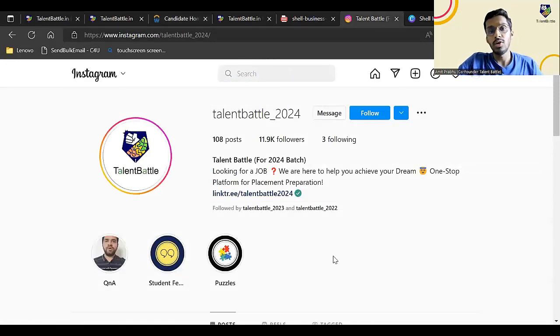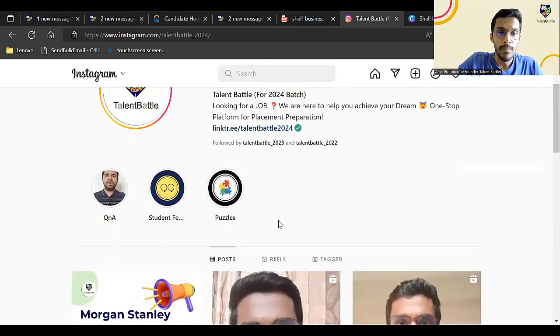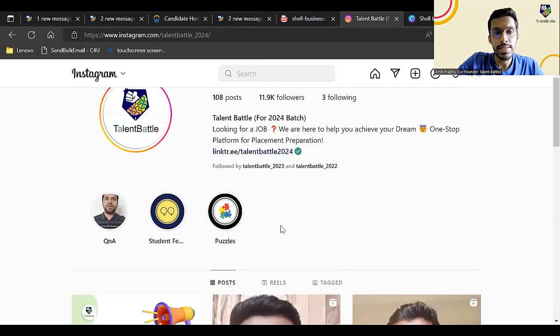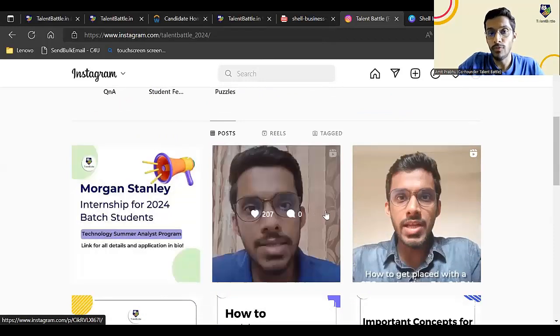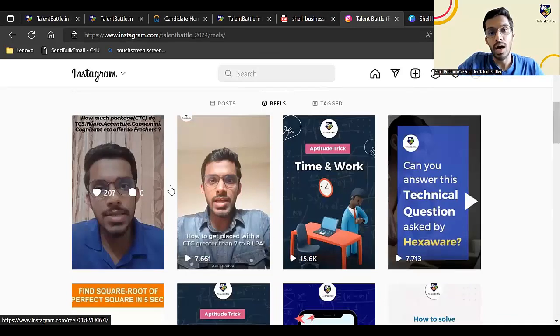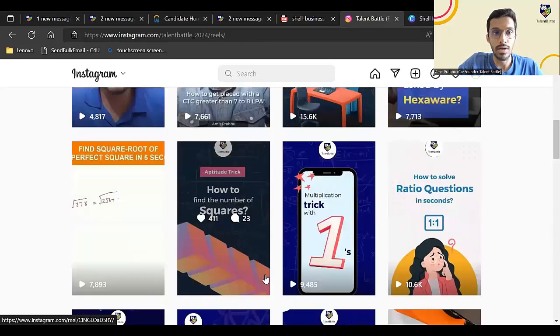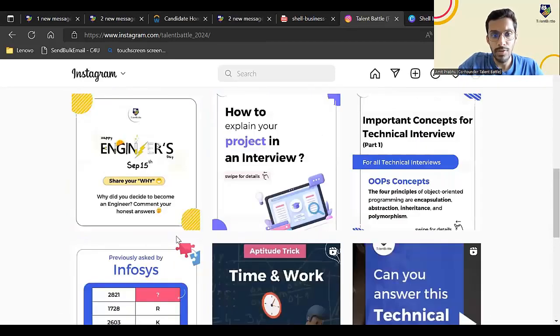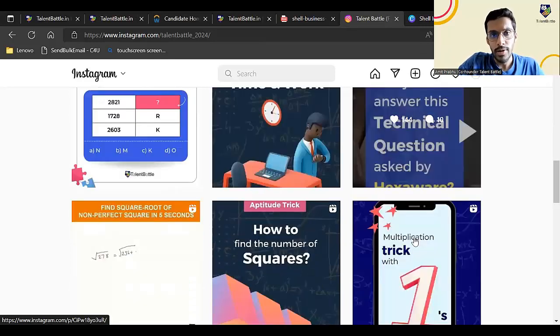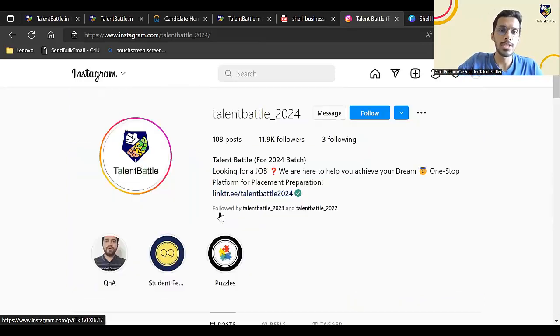Most importantly, if you are a 2024 batch student, make sure you follow us on Instagram as well. Already 11,000 plus 2024 batch students are following us on Instagram because we give a lot of placement preparation tips, placement updates, and internship updates — especially for 2024. The link is in the description of this video. Subscribe to our YouTube channel and press the bell icon for further video updates by Talent Battle. Thank you and apply for the internship opportunity!